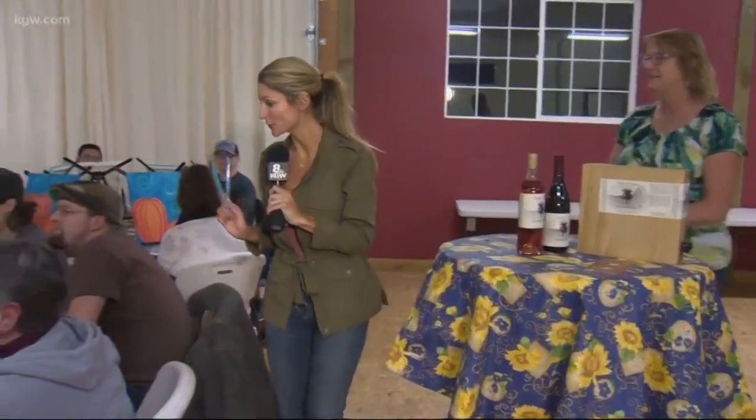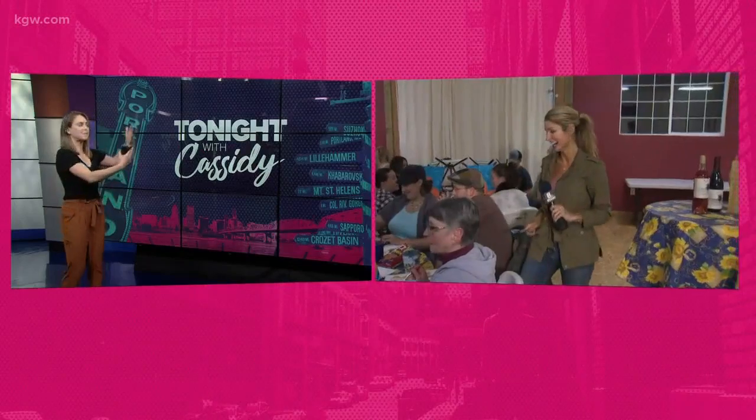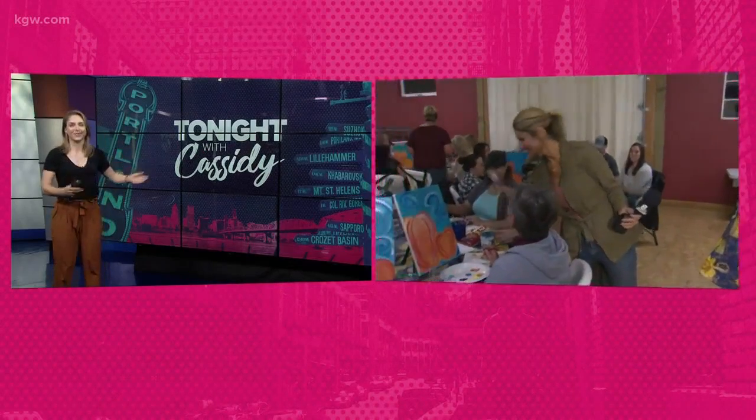Fantastic! Well, everyone is doing a great job — lots of wine. I'm going to have a canvas and some wine, Cassidy, and tomorrow I will bring back a beautiful creation. Excellent — we have the perfect spot for it right here in the studio. Good luck, Mackenzie.